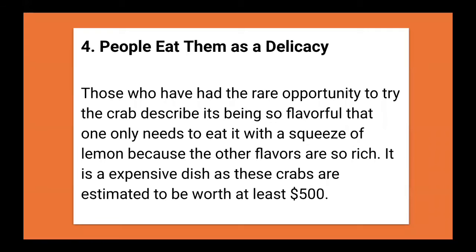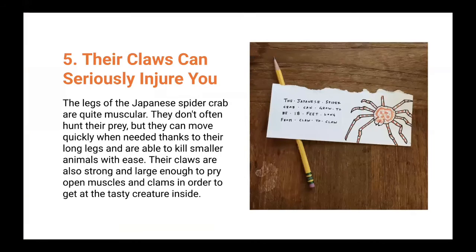People actually eat these crabs as a delicacy — they're quite pricey and considered a fancy dish at seafood restaurants, especially in Japan. Those who've had the rare opportunity to try the crab describe it as so flavorful that they only need a squeeze of lemon, because the flavors are so rich. These crabs are estimated to be worth at least 500 dollars.